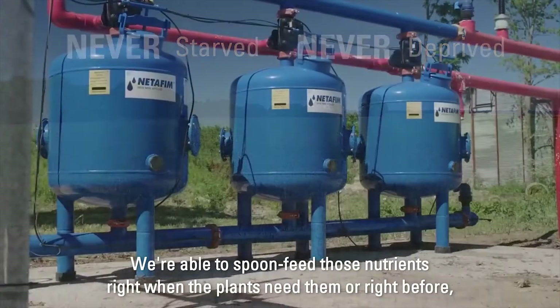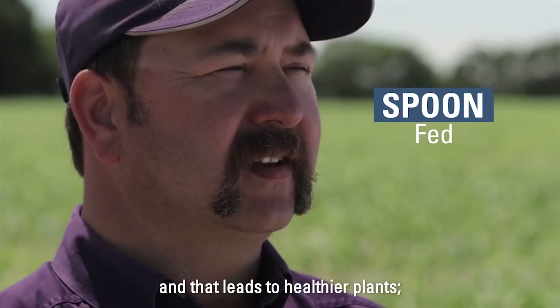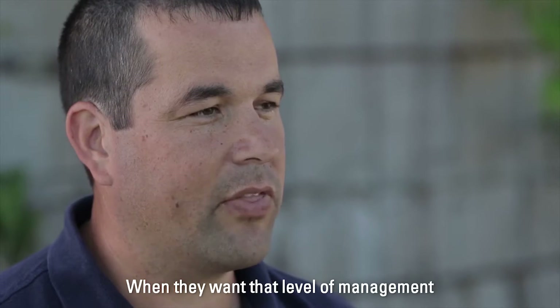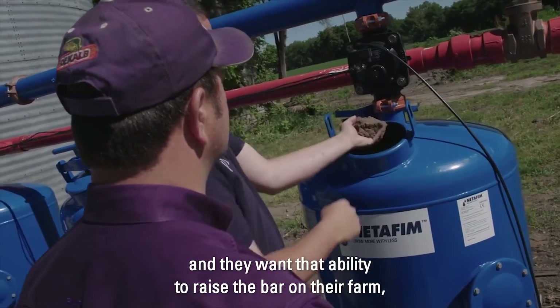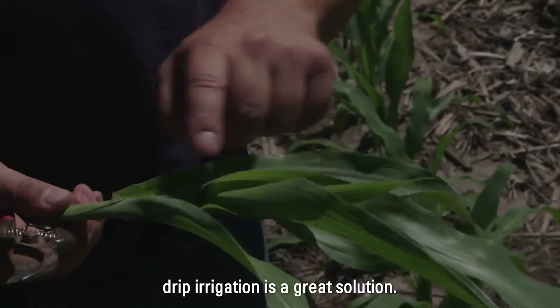We're able to spoon-feed those nutrients right when the plants need them, or right before, and that leads to healthier plants and higher yield. When they want that level of management and that ability to raise the bar on their farm, drip irrigation is a great solution.